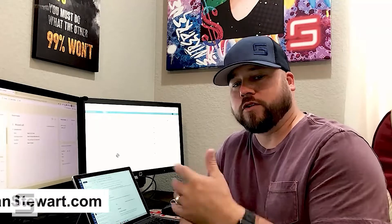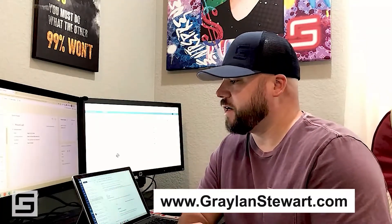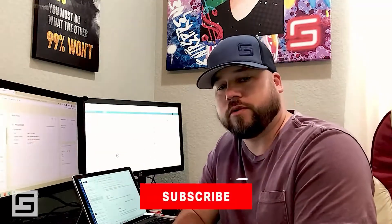Hey, what's up guys, Graylin Stewart here with another video. This is my Work Wednesdays vlog series, so thank you for joining me. I appreciate it greatly. If you're new to my channel, I am a virtual wholesaler and real estate investor in general. We do wholesaling deals nationwide, we do buy-and-holds and fix-and-flips in Oklahoma, and I live in Colorado. My entire team is virtual — every deal we do is virtual.